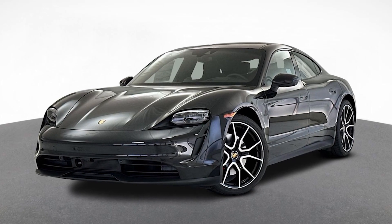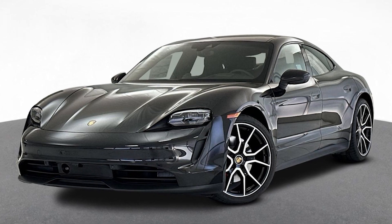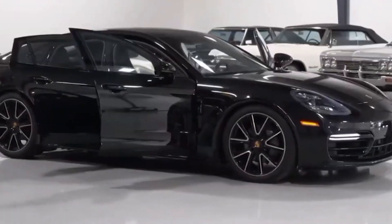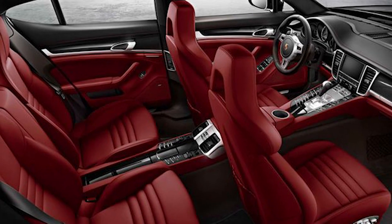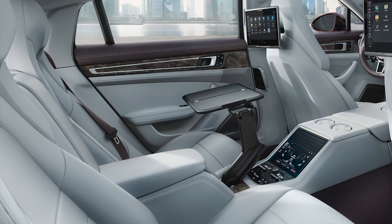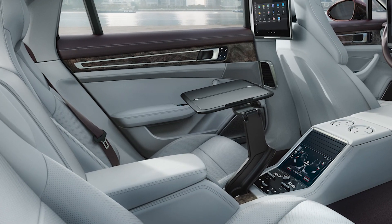Is it standard on all new Panameras, or is it an optional treat? We're waiting on the details, so stay tuned. But Porsche isn't just about style, they've got your comfort covered too. The seats are rocking a new foam material for that plush feel.